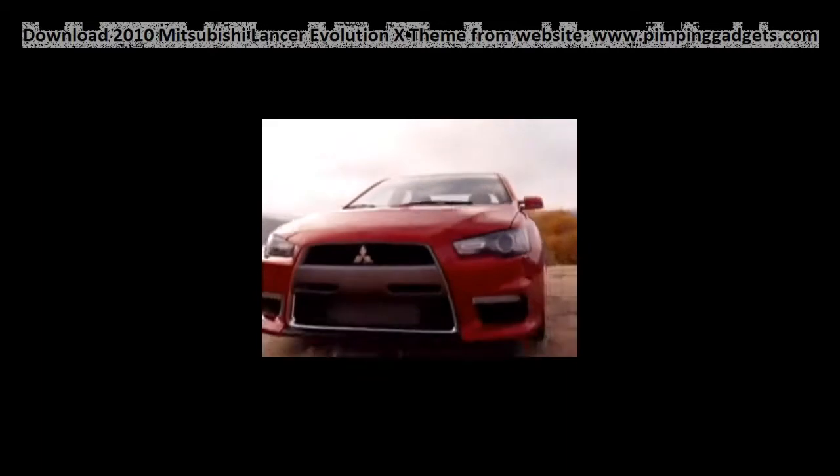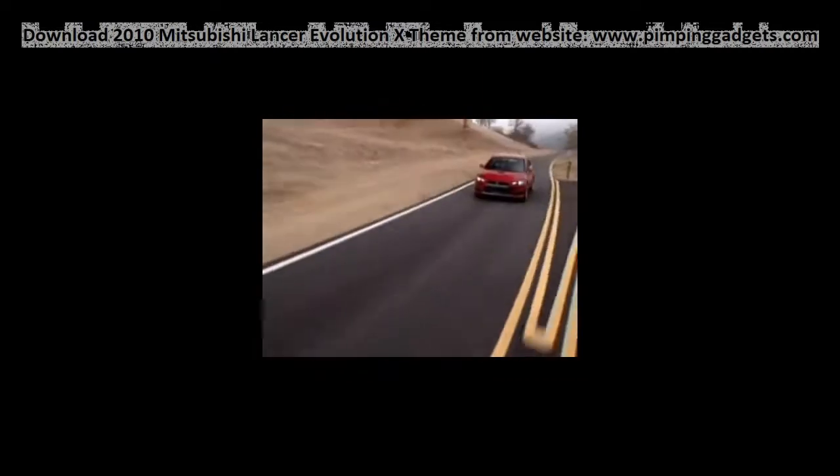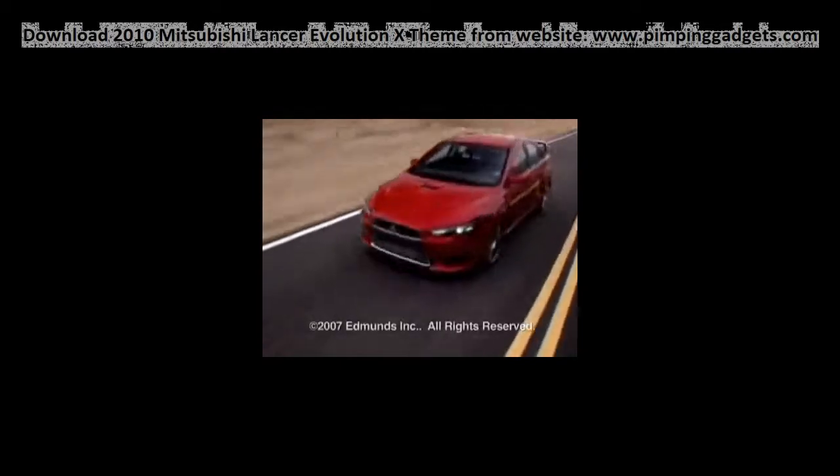Slicker on the inside, better looking on the outside, and every bit an Evo underneath, this prototype bodes well for the eventual production model. Purists may not like its newfound refinement, but we've got a feeling this Evo will have the kind of performance that keeps everybody happy.